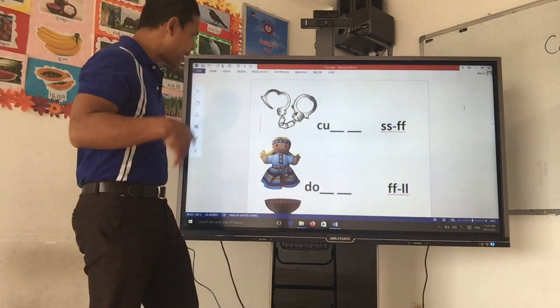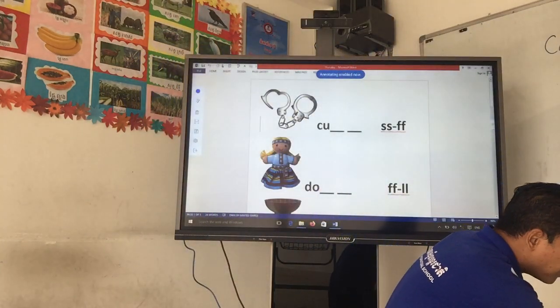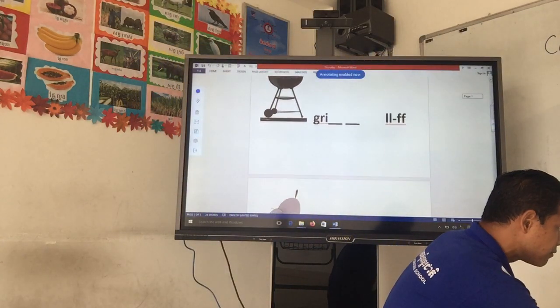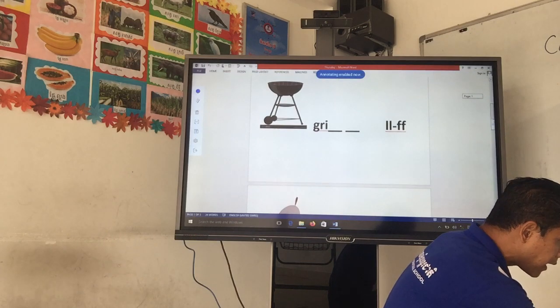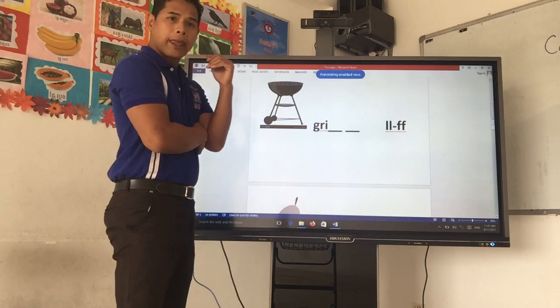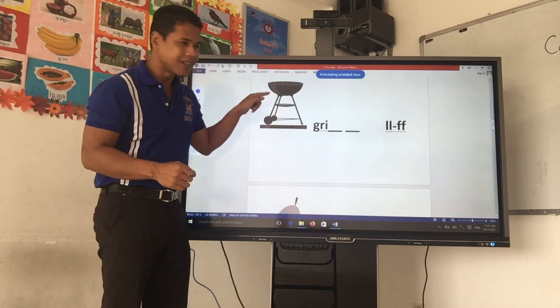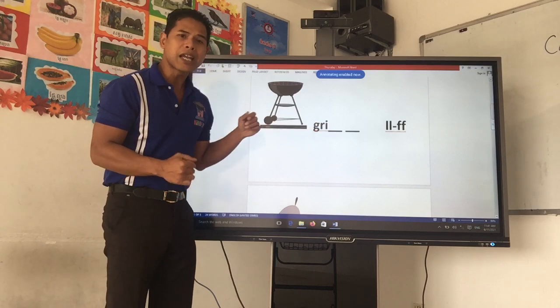So, we have cuff and we have doll. Excellent. Let's go on to the next one. When we are cooking outside, we cook on top of a G-R-I-L-L. You guys remember? What is it called?